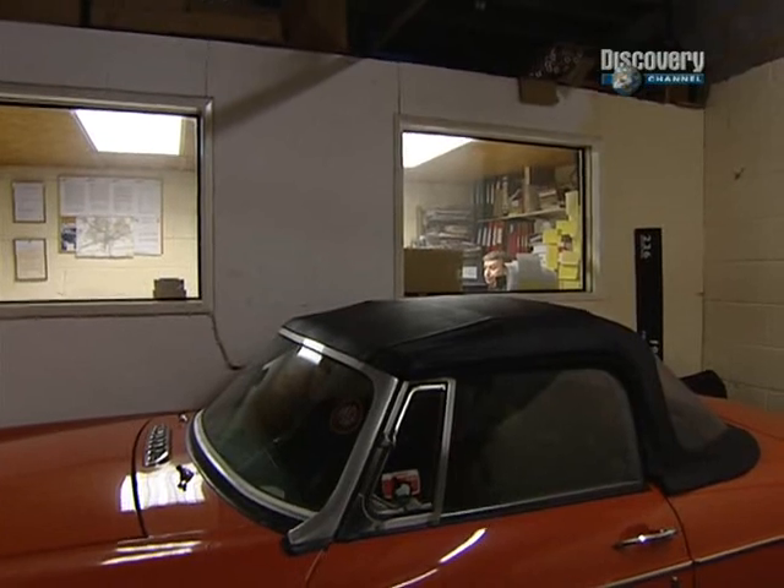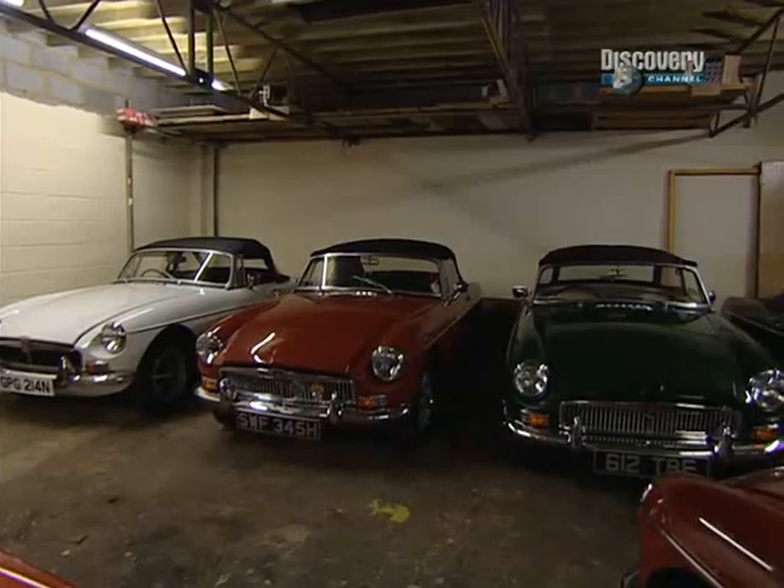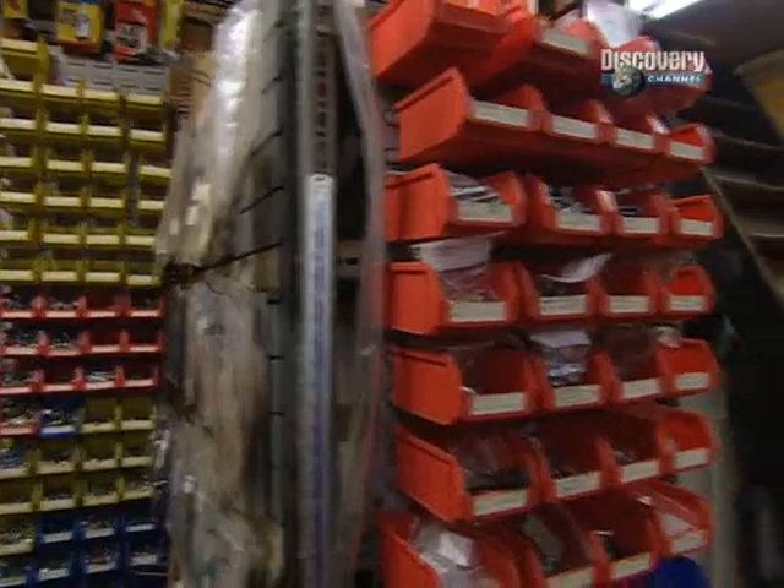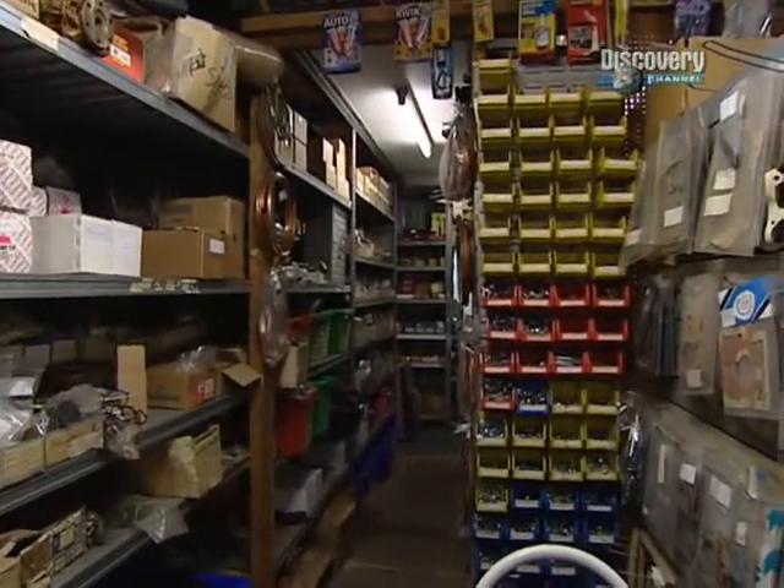The gearbox is different for a start because the early cars had what they called a three-synchro gearbox — no synchro in first. The later cars have got synchromesh on all four gears and it's a much tougher, stronger gearbox. In terms of spare parts, it's a big issue for hobby builders — are they readily available? Right across the chrome bumper range, the engineering and parts used are basically all the same. Your shock absorber would have been used from 1962 right to the end of production in 1981 — only minor changes in switchgear and trim.